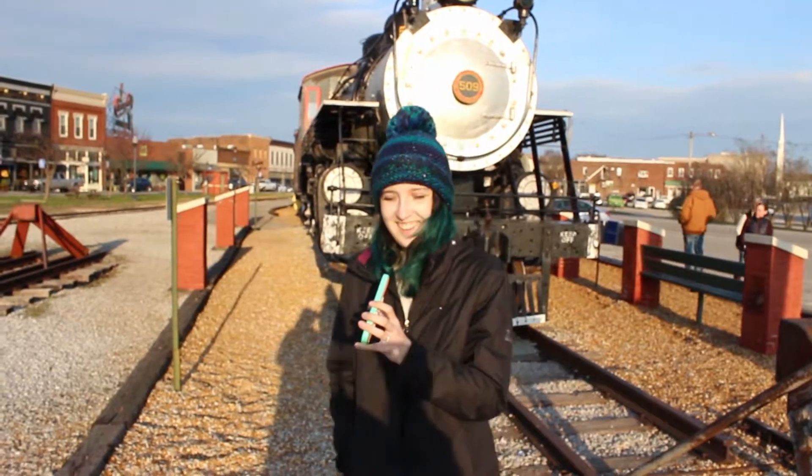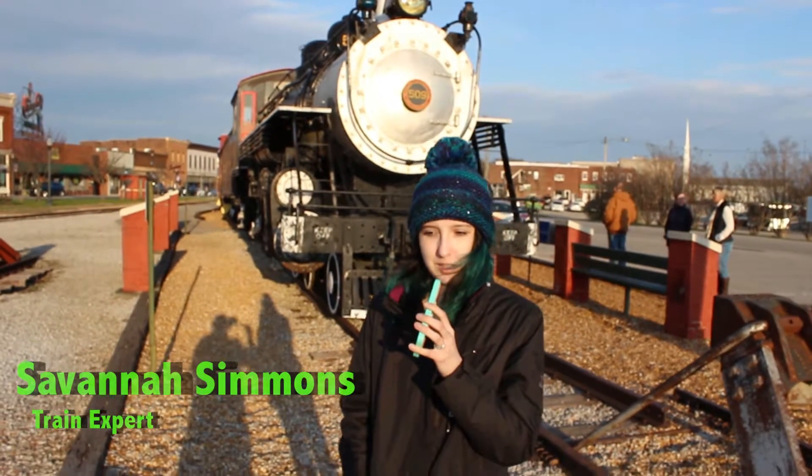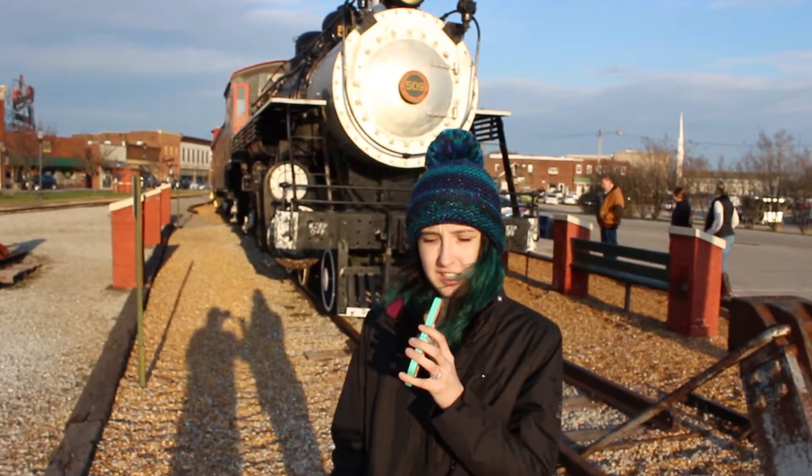Hello, and here we are today in Cookville, Tennessee. Here behind me we have a train. I'm not sure on the information behind the history of this train, however, it's a pretty old one. I can guarantee that.